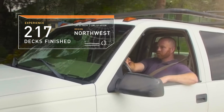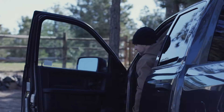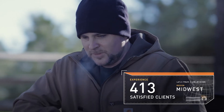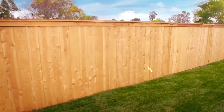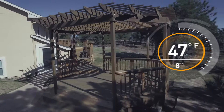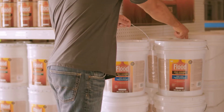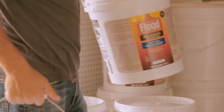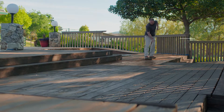Three highly skilled pros. Three distinct challenges. One product line designed to come through on demanding projects. Meet the new Flood Pro Series — a precisely formulated lineup of wood finishes with proven advantages.